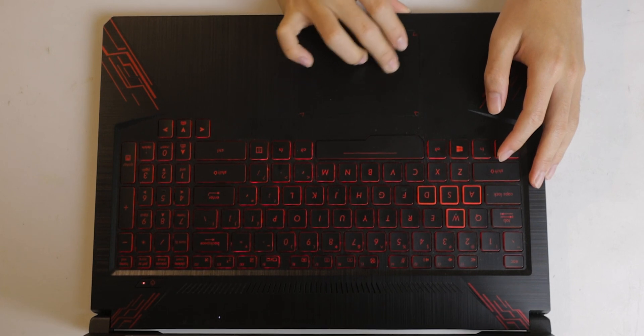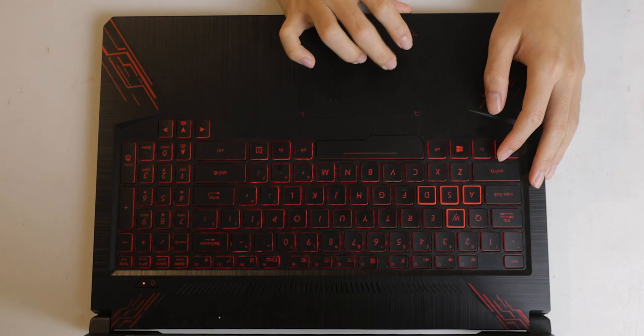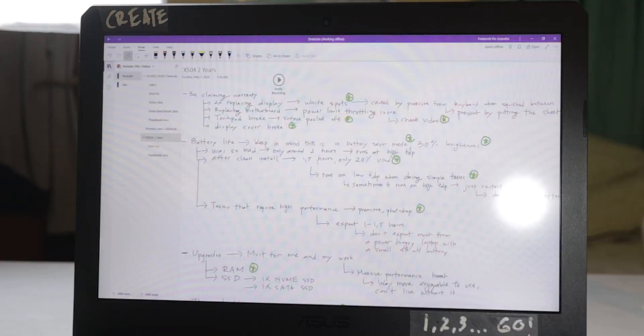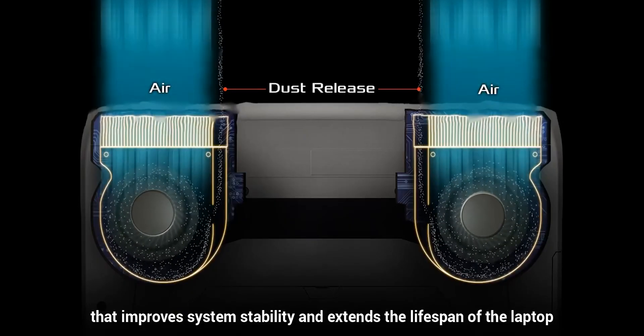I also really love the touchpad because it doesn't have dedicated buttons — you can press anywhere you want. That's a personal preference, but I just hate having to go down and click dedicated buttons. The display is a matte display, which means there's not much reflection or glare — very comfortable to look at, especially compared to a non-matte display, and especially when using it outdoors in sunlight.